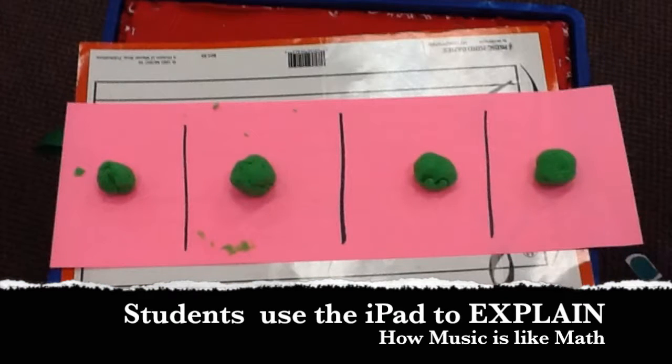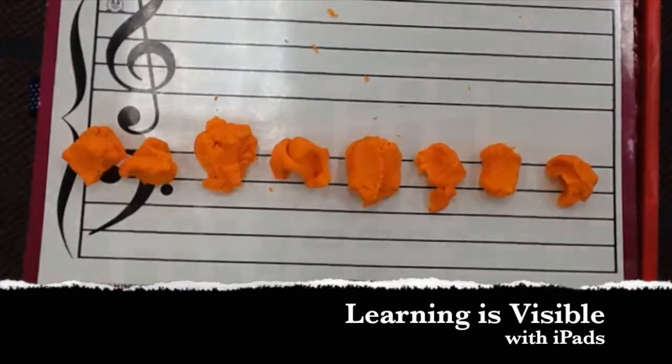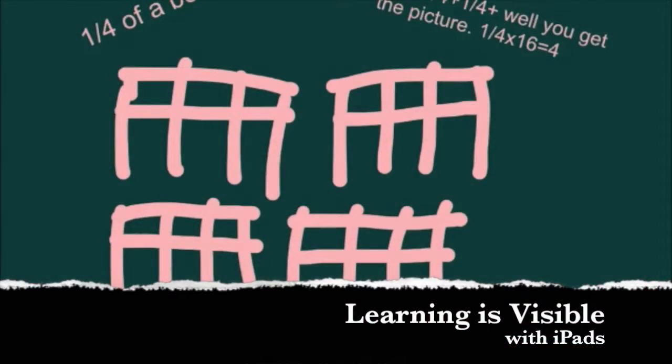This is how you say a quarter note: ta, ta, ta. If you split the two eighth notes in half, you get your sixteenth notes.